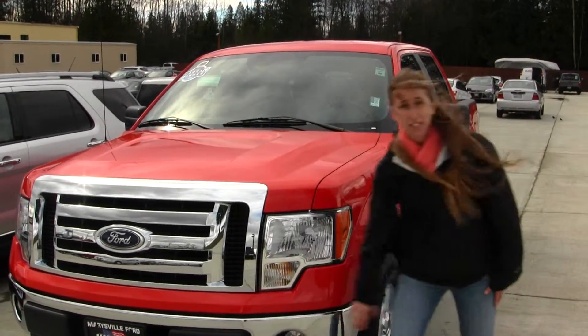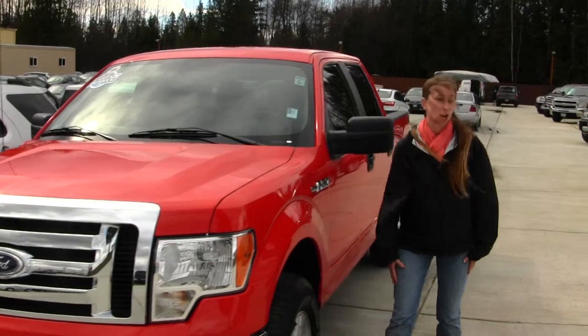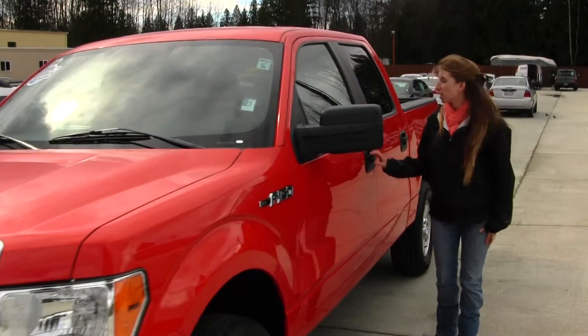This vehicle comes with fog lights, alloy wheels, and it is Carfax one owner. Let's take a look on the inside.